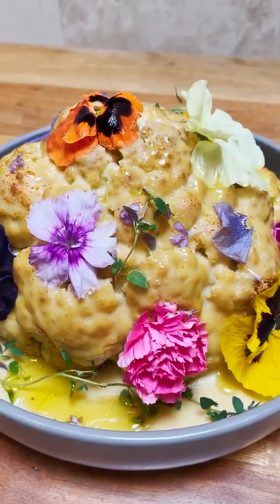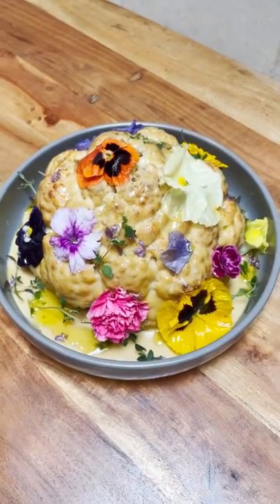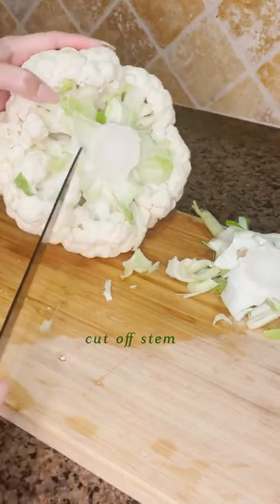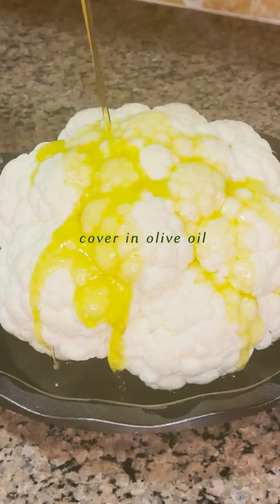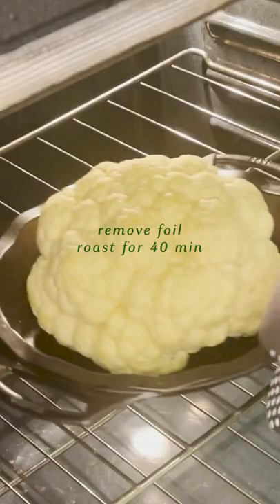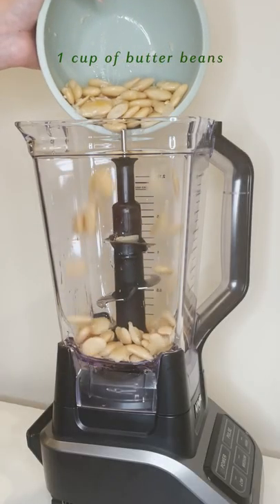This cheesy vegan cauliflower bomb is the perfect dish for when you're feeling fancy. Low calorie, vitamin rich, and full of fiber, this roasted cauliflower and creamy cheese combo will have you craving it all the time. Lucky for you, it's just a few ingredients and a little love.